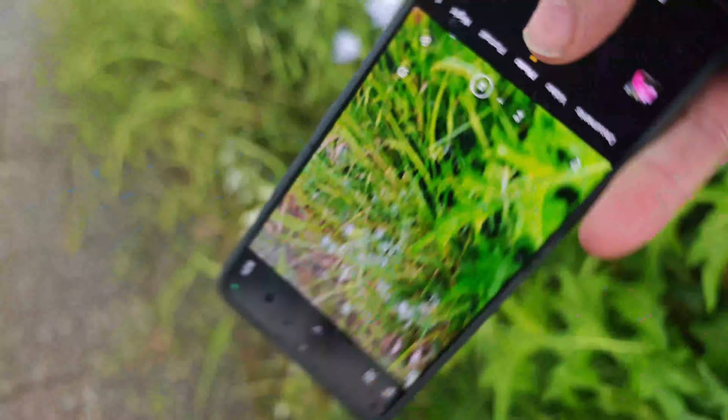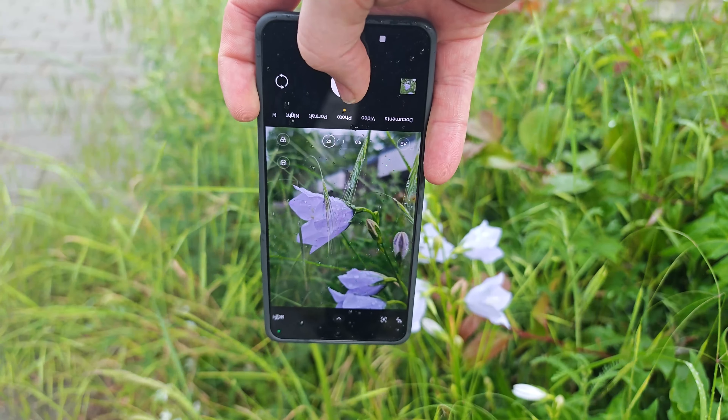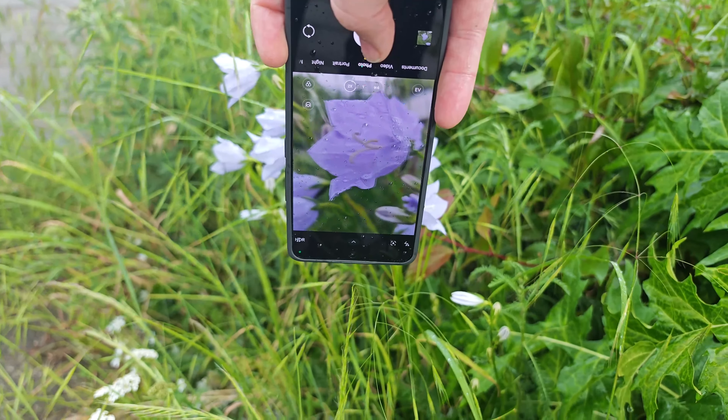This weather creates opportunities — like capturing pebbles with raindrops on them, which look really nice when you edit the shots. Even something like the Poco F6 will do you well here. By the way, this portion is recorded on the front camera. Rainy weather also creates great opportunities for shots of flowers with rain droplets, which look beautiful when edited.